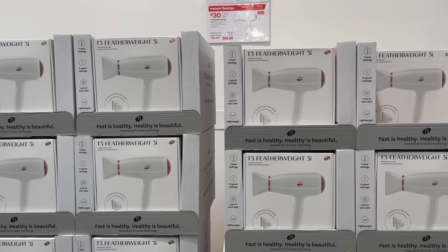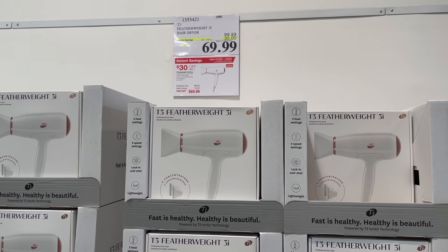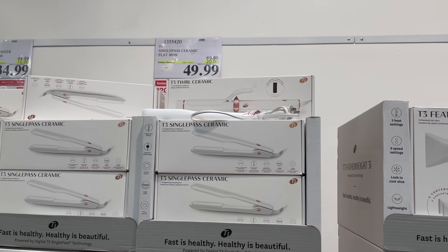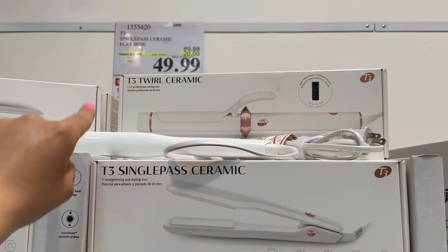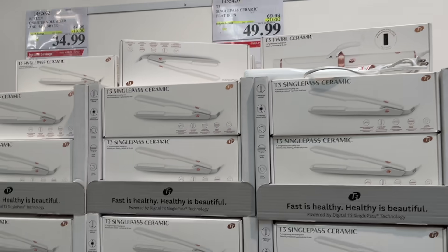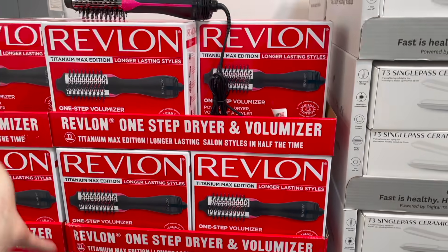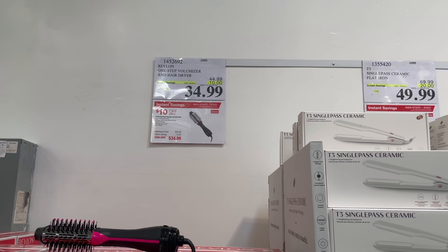These T3 blow dryers are on sale — I've heard great things, even from past co-workers. I used to be a hairstylist. They're just under $70, $30 off. They also have the T3 Single Pass straightener and the one-and-a-quarter inch curling iron, both about $20 off. And then there's the RevAir — the one-step dryer and luminizer — so many people rave about it, and right now it's $10 off at $35.